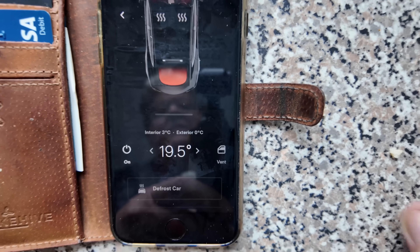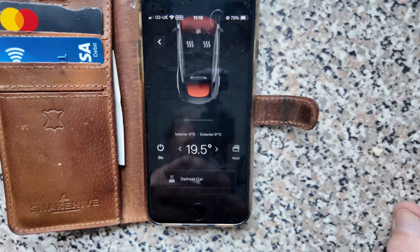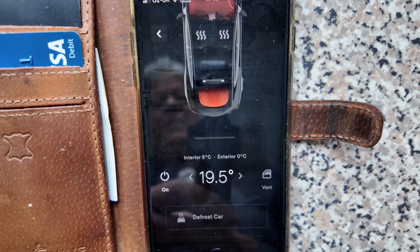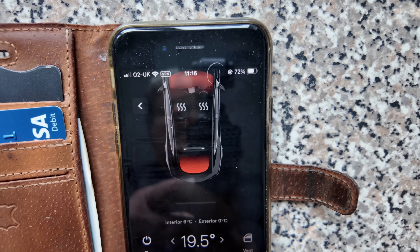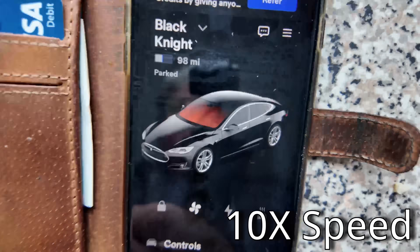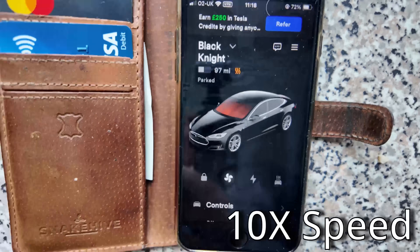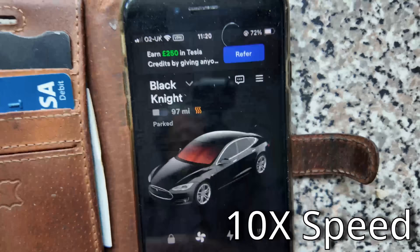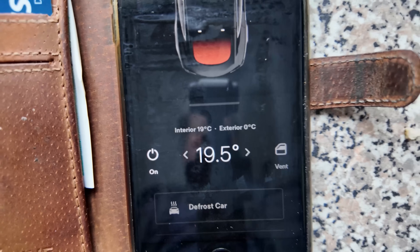All we do now is literally sit and wait. The interior temperature is already up to three degrees — that's one degree up already. Four degrees. So all the people saying you have to wait 30 minutes while your car heats up — absolute rubbish. Five degrees, six degrees — this is all real time. You can also switch on the heated seat. We're now up to eight degrees and set at nineteen and a half. If you look outside, you can see the windscreen is already melting.